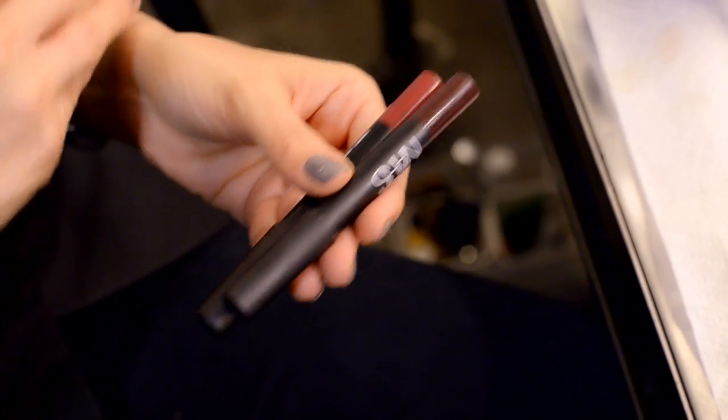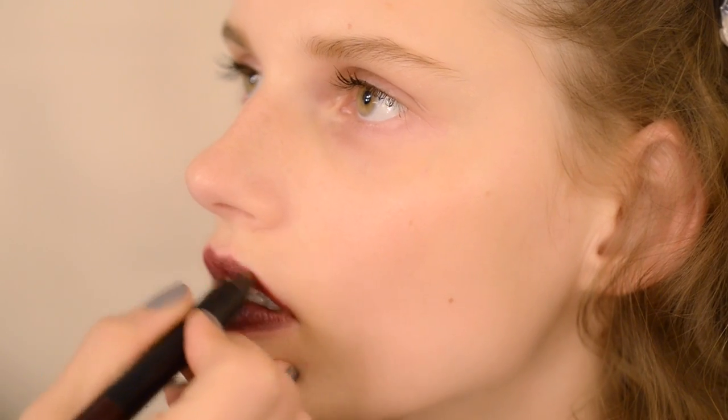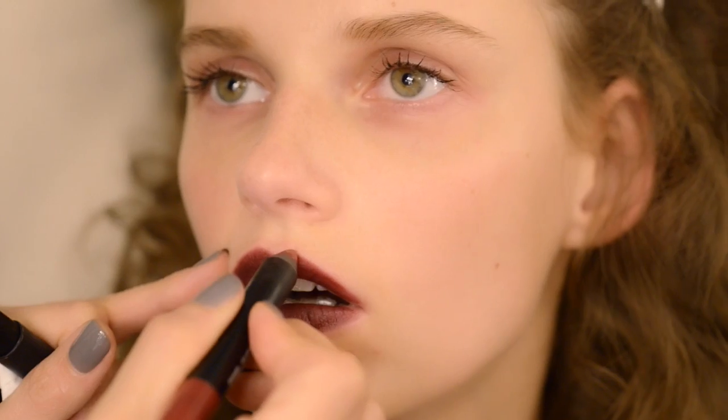I love the combination of these lips from NARS — one is called Damned and the other one is Trend Blue. It kind of gives a beautiful dark cranberry lip.